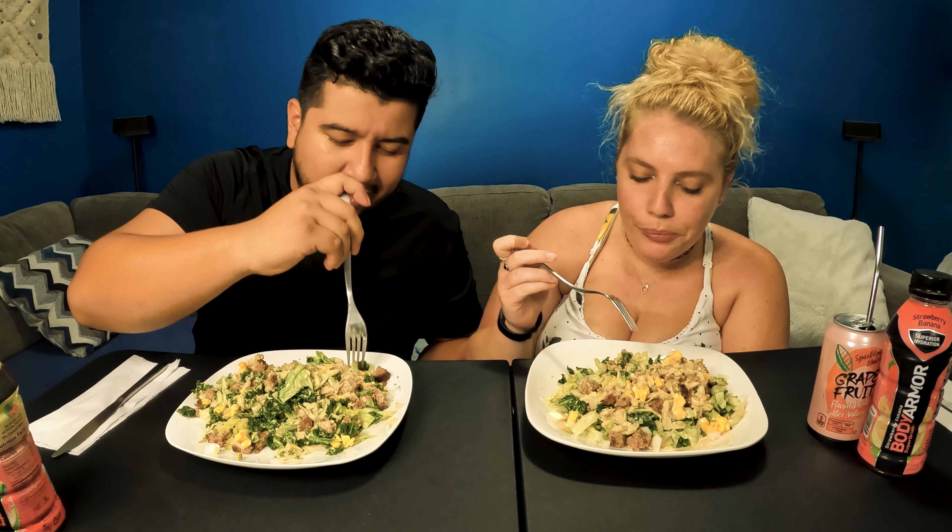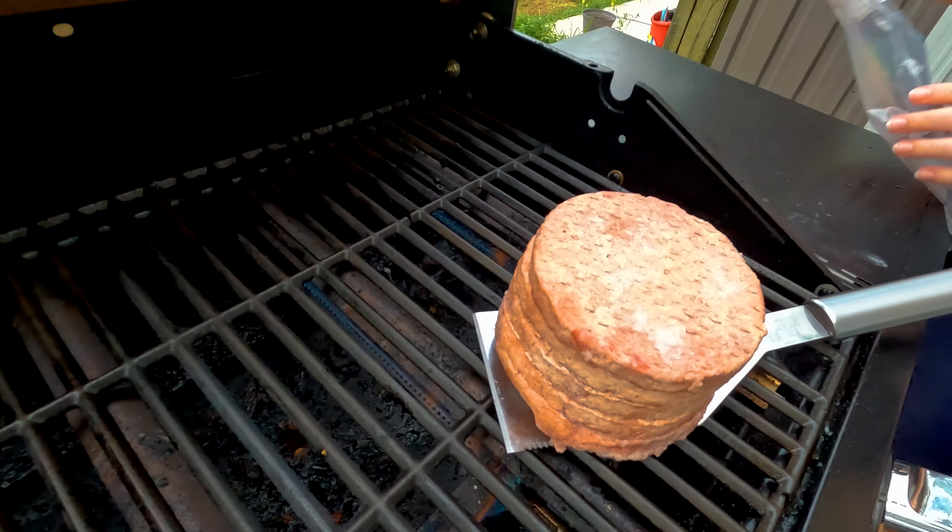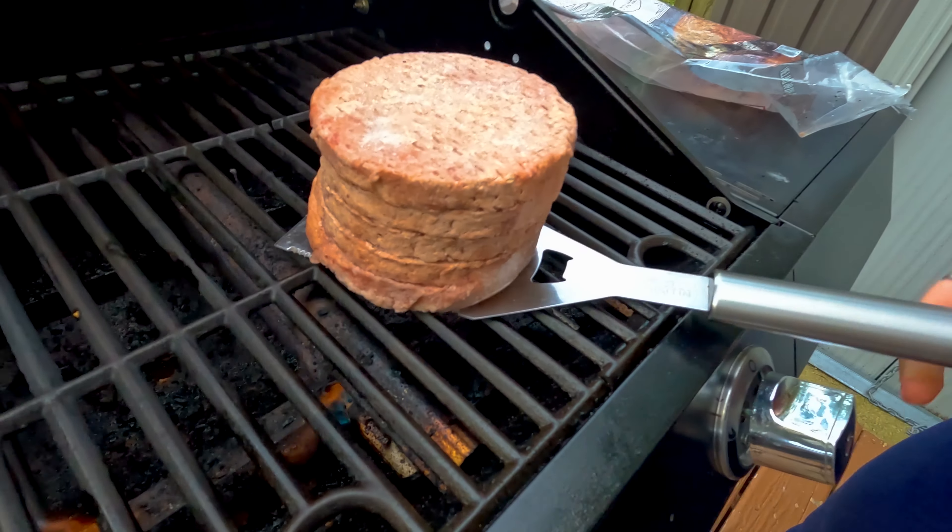The burger meat actually turned out pretty good. The only issue we had was we didn't defrost the burgers — rookie mistake. So we're standing out there with these five burgers that are just stuck together, we can't get them apart. I'm hacking over there with a spatula trying to get them done.